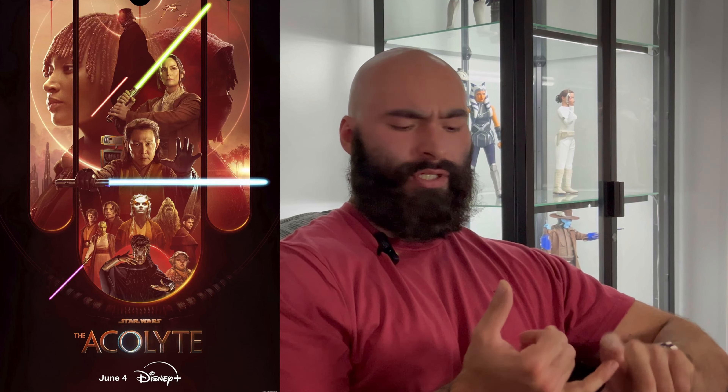Moving on to our next topic — Star Wars: The Acolyte. I haven't watched it and I've refused to watch it. But there is one thing I do care about, and spoilers if you haven't seen it: they show Darth Plagueis in live action. I don't really know all the nuances of how it fits into the story, but what I do care about is Darth Plagueis from the Expanded Universe and potential figures.